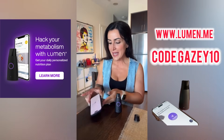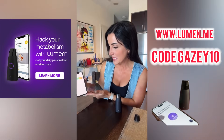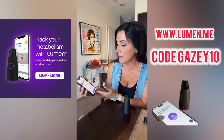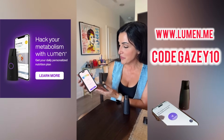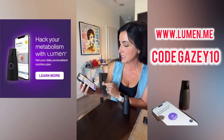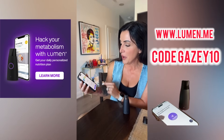It's analyzing my breath right now and giving me a score. It looks like I'm a one today, so it says I'm burning mainly fat — 95% fat and 5% carbs. It says burning fat while fasting or at rest indicates higher metabolic flexibility.